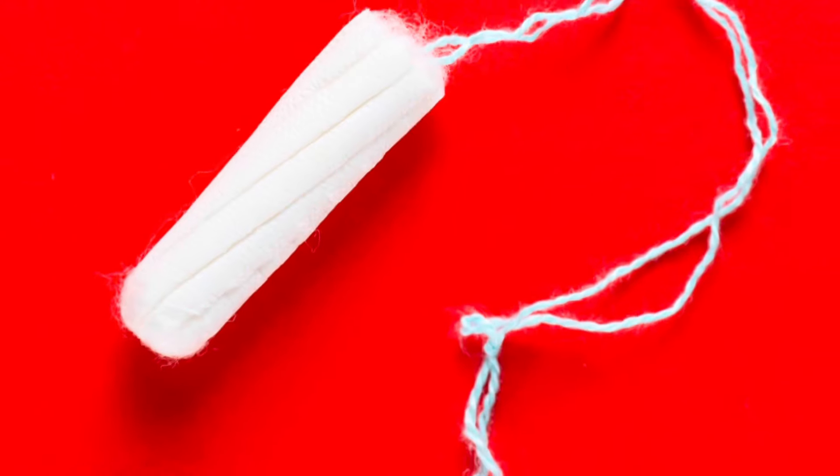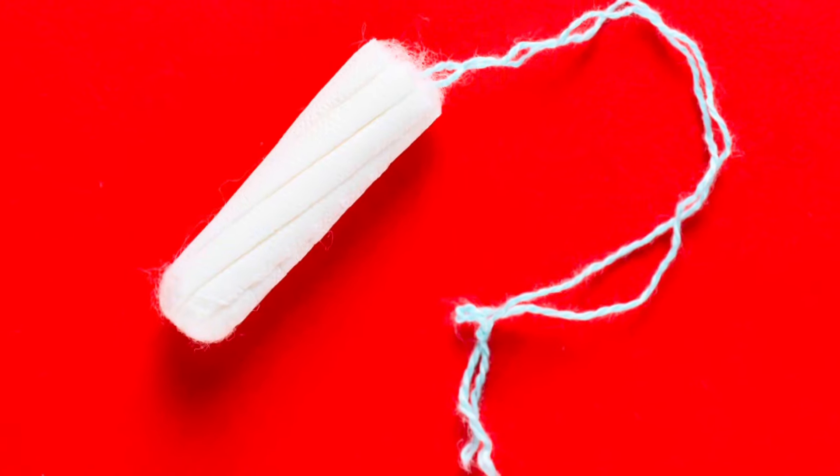What happens if you forget to remove a tampon? Can it get lost inside you? If you forget to remove your tampon, for example at the end of your period, it can become compressed at the top of the vagina.